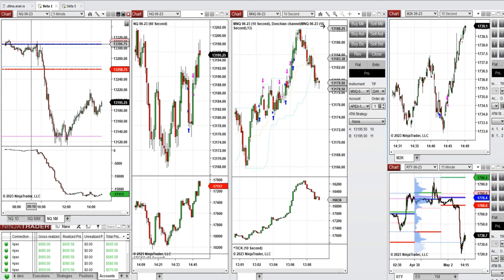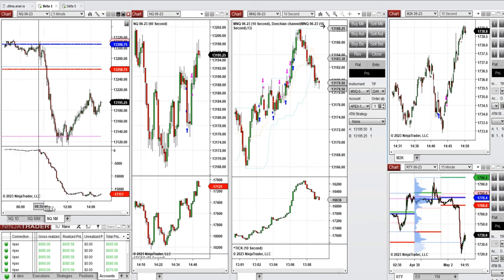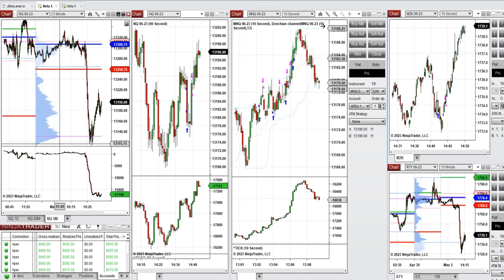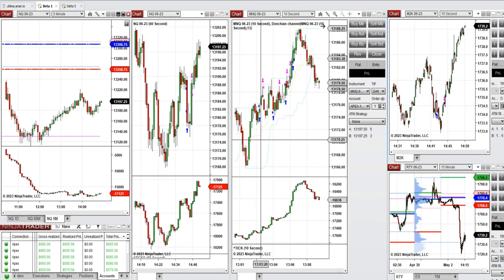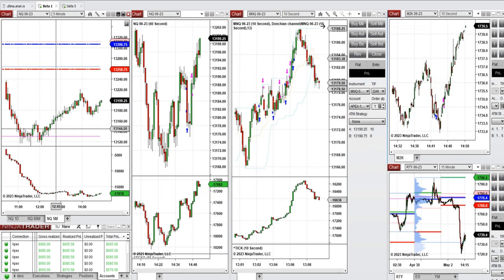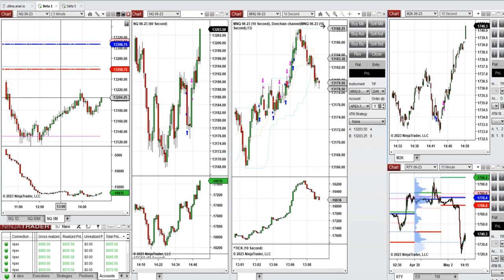When the New York market session opened, price tested the previous day's close, couldn't pass it, and got rejected. With the 10 o'clock news being negative, the market started to sell off and went completely down on Nasdaq, testing the area of the point of control around 13,130, where the price got rejected. I missed the beginning of the market, and when I checked, price had already passed that level.